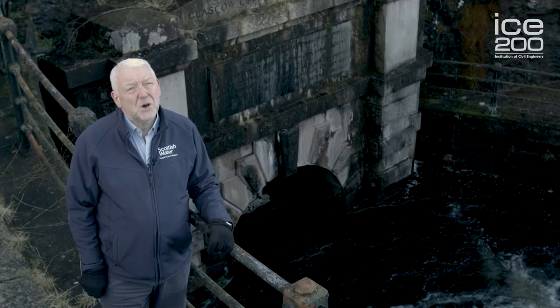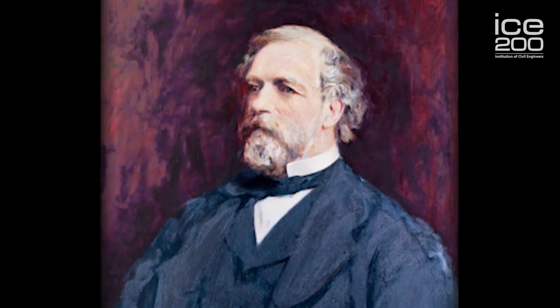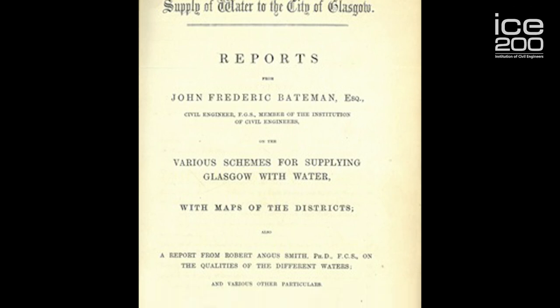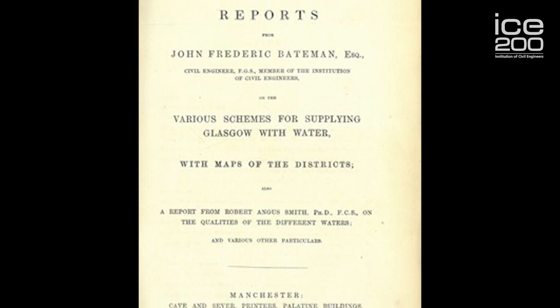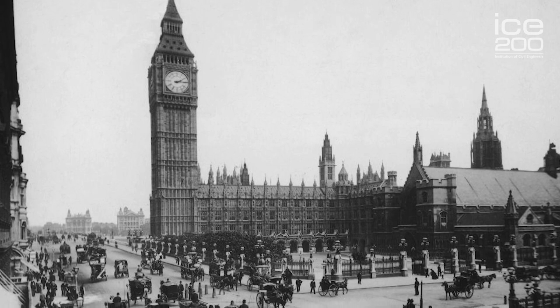They commissioned John Frederick Bateman, then an eminent engineer who'd recently completed the Manchester water supply. They commissioned him to put together a scheme, and in 1855 that scheme was approved by an Act of Parliament, giving the go-ahead to actually build it.